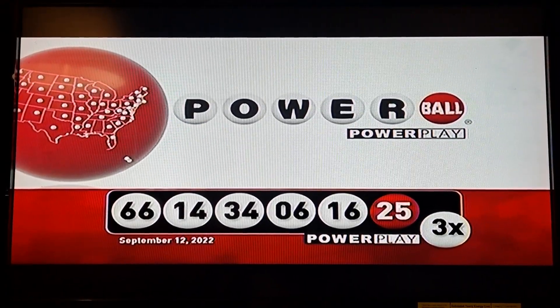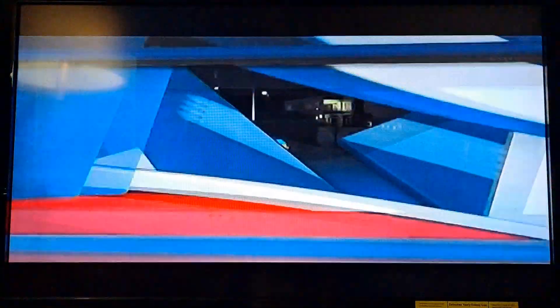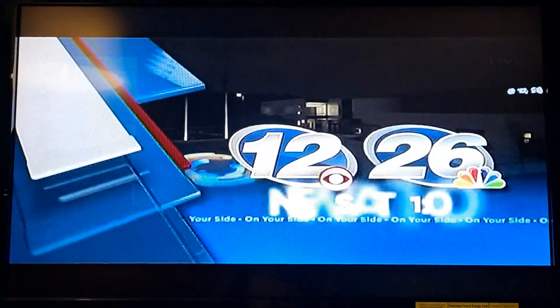Here this Wednesday night, everybody. From the station that's on your side, this is News 12, NBC 26 at 11.